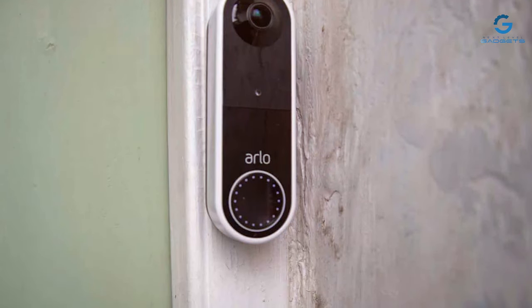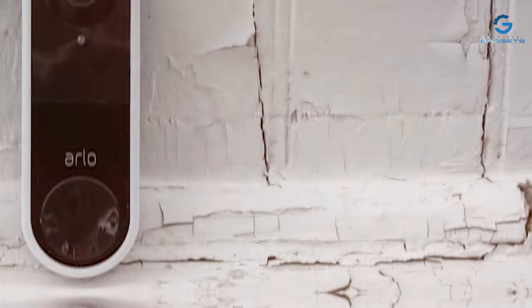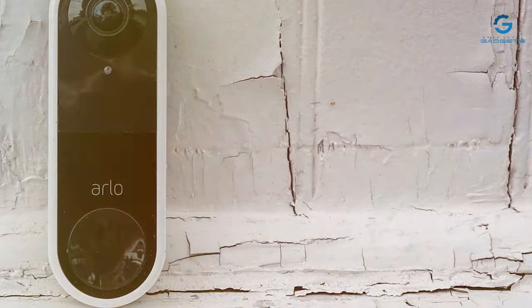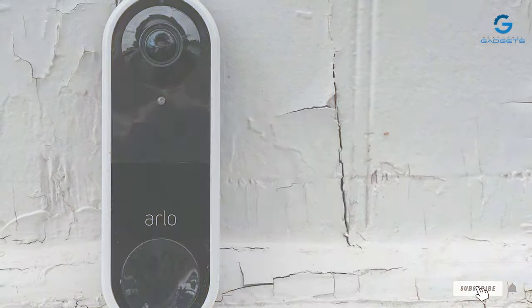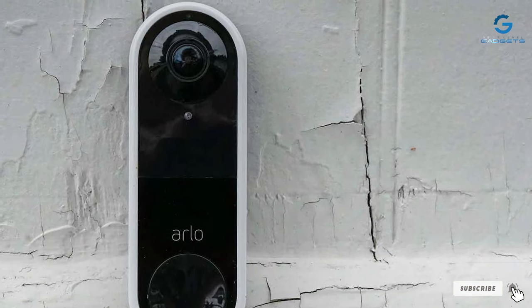Thank you for tuning in to explore the best video security systems. Your safety is our priority. If you found this video helpful, don't forget to like, share, and subscribe for more valuable insights on home security. Stay safe and secure.